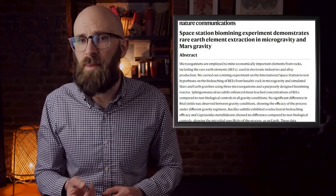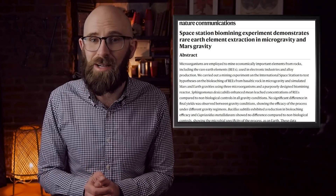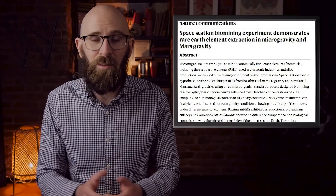These metals are used in the production of computer memory, storage devices, rechargeable batteries, cell phones, catalytic converters, magnets, fluorescent lighting, and tough metal alloys that could help us build habitats for developing species on the worlds we settle.